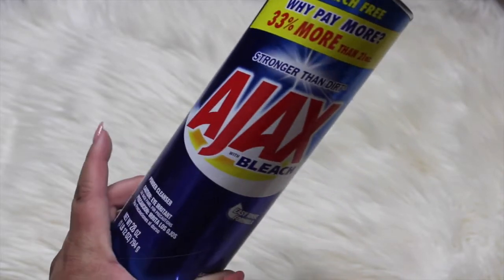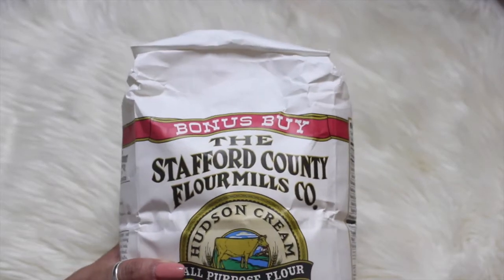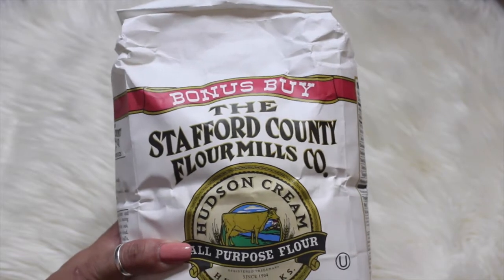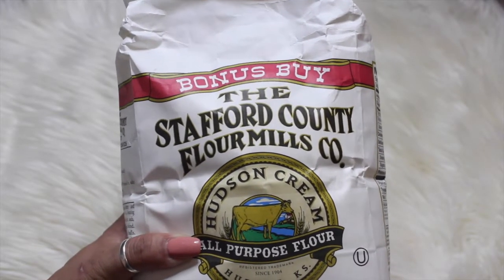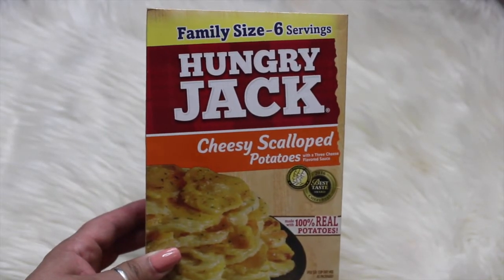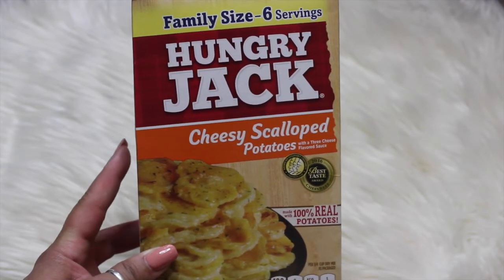The first item here is just some Ajax with bleach, in a 28-ounce can, because I ran out. I did pick up this big four-pound bag of flour because I did a little baking during the holidays and ran out. I also picked up some Hungry Jack cheesy scalloped potatoes — the cheesy ones are delicious.